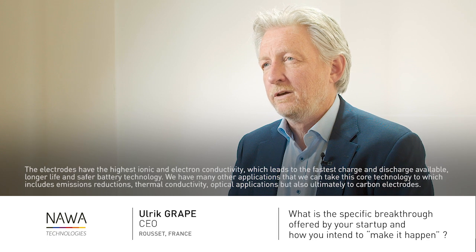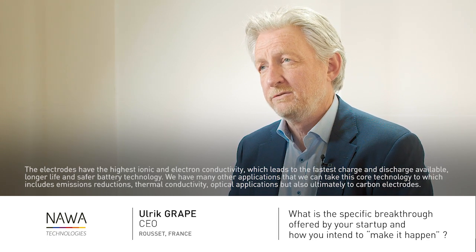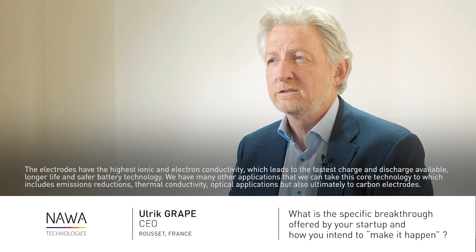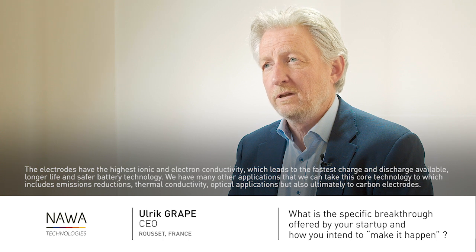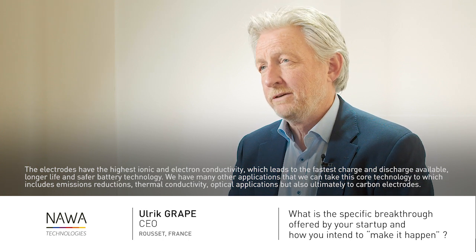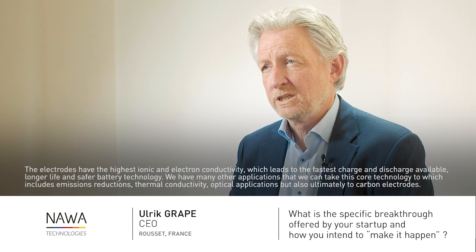The electrodes have the highest ionic and electron conductivity, which leads to the fastest charge and discharge available, longer life, and safer battery technologies.